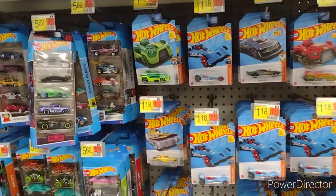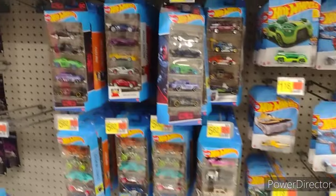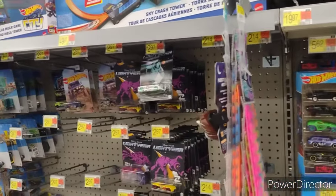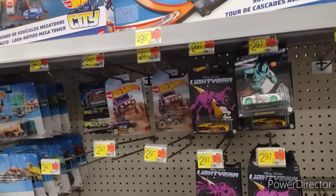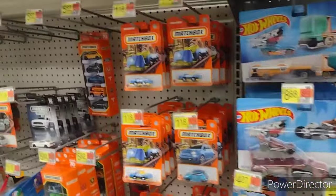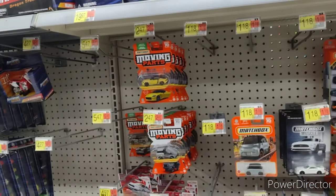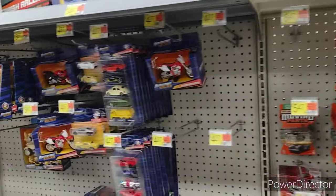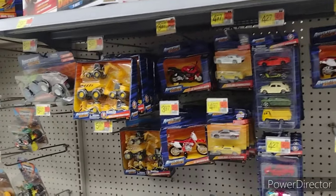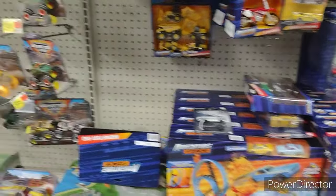For all you die-cast collectors out there, we're over in the Hot Wheels section. Not really my thing, but it is fun to look at — very nice looking vehicles. I loved them when I was a kid. Whatever you collect, if it brings you joy, collect away. Over here in Matchbox now, and the more generic Adventure Force vehicles, little play sets, got the monster trucks.